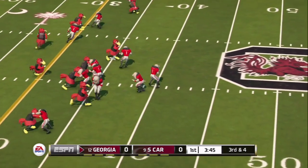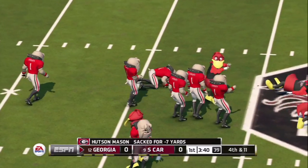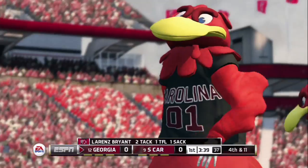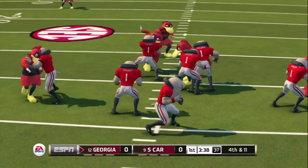Trips right. He's dropping, looks right, got time, now under pressure — he's sacked! Seven-yard loss, down he goes. And South Carolina looks to have the ball. It's fourth down, Brian. Don't get ahead of yourself.